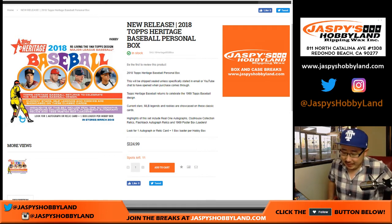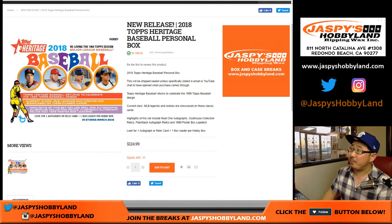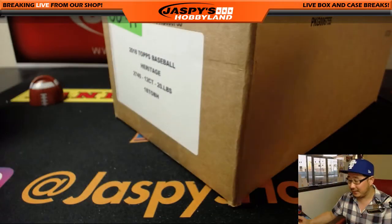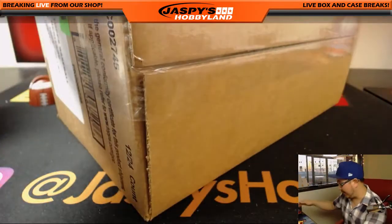Good afternoon, everyone. Joe from JaspisHobbyland.com coming at you with a personal box of 2018 Topps Heritage Baseball. Spots left says 11 because this comes from a fresh 12-box case.